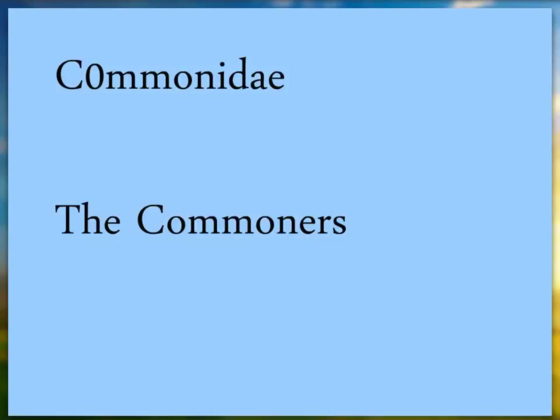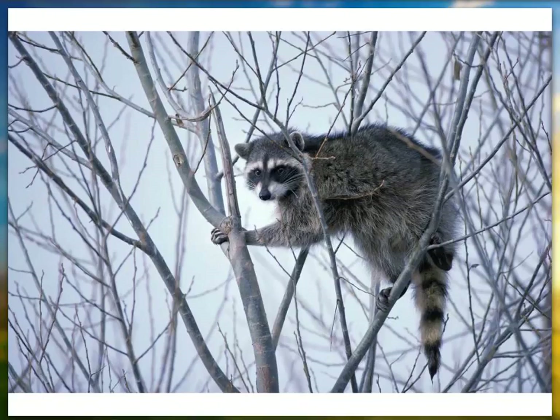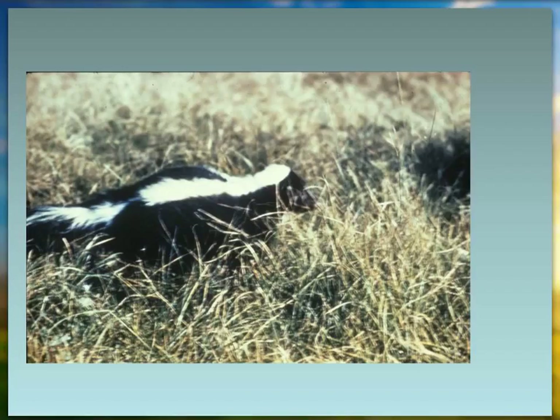I made up a family name called Comonidae — the commoners — because there's only really one member of the family in Maine. Raccoon — I think you're all familiar with that — they're common, maybe even abundant. Skunks are common to abundant.